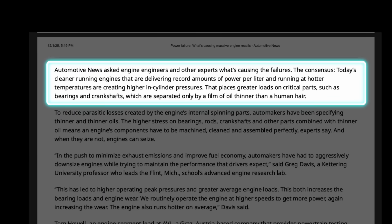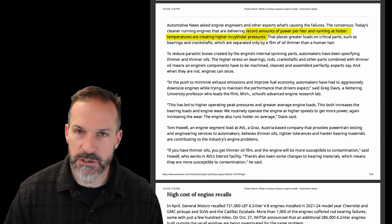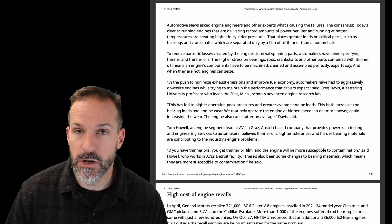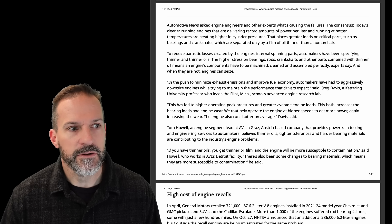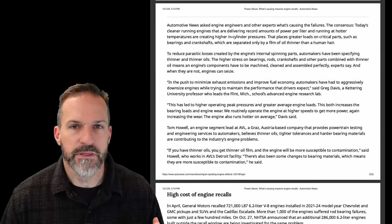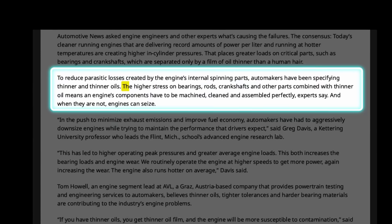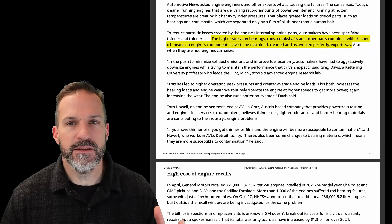Automotive News asked engine engineers and other experts what is causing these failures. The consensus was that today's engines are delivering record amounts of power per liter, running at hotter temperatures, and creating higher in-cylinder pressures — all consequences of turbocharged, smaller-displacement engines pushing much higher horsepower and torque through much less bearing surface area. They also reduce parasitic losses by using thinner and thinner oils. The higher stress on bearings, rods, and crankshafts combined with thinner oil means engine components have to be machined, cleaned, and assembled perfectly — and when they are not, engines can seize.